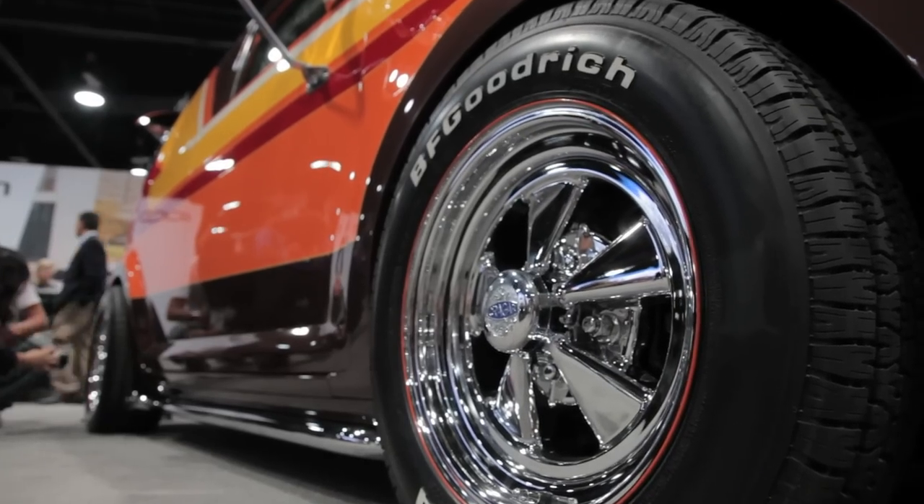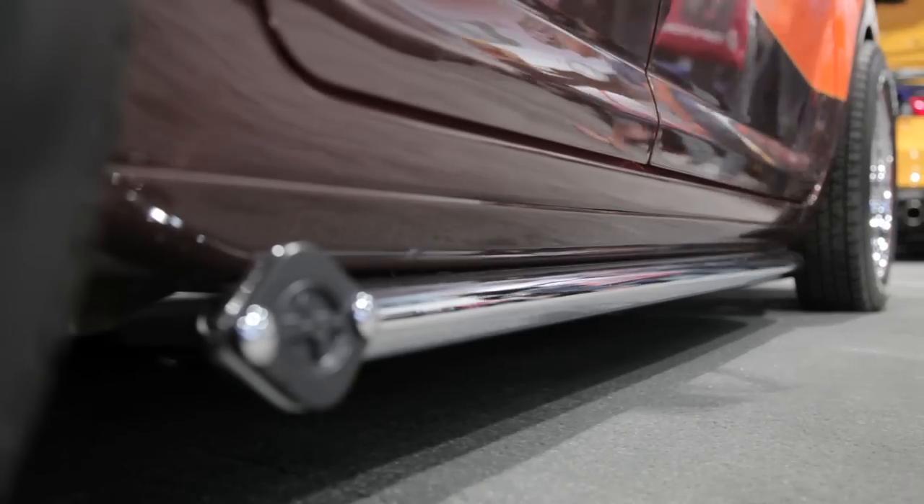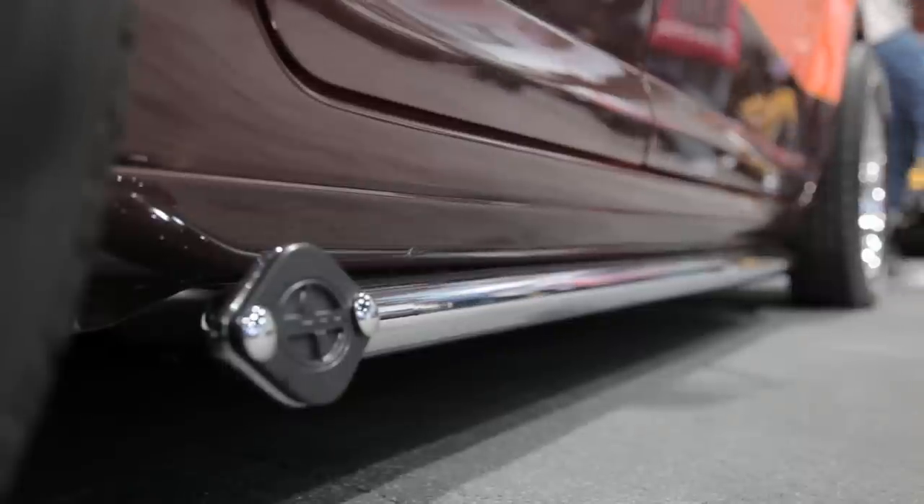Of course there are a set of chrome mag wheels and side dump exhaust, although sadly these ones are fake.